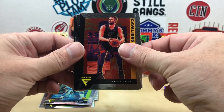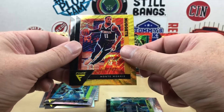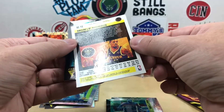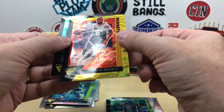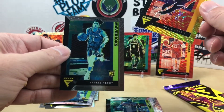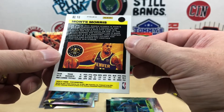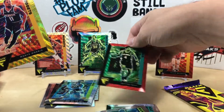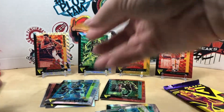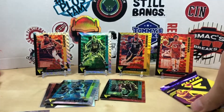We got Kevin Love, Victor Oladipo, Pascal Siakam — oh, gold! Monty Morris! Is this numbered? It does not appear to be numbered, but that's gold. Monty Morris — very cool. Unfortunately not numbered, but we'll put him back up there. Cool looking card. I definitely want to hit the big names in these parallels, but it doesn't always happen.